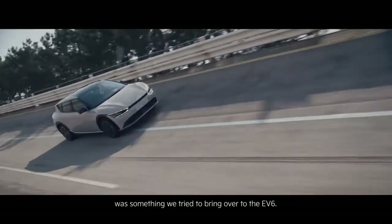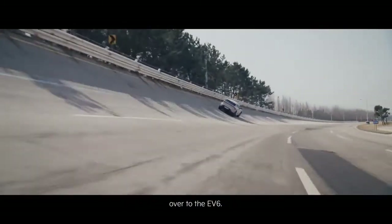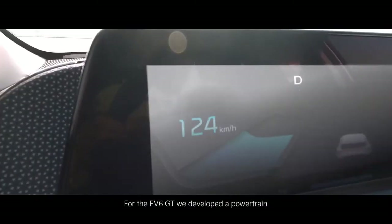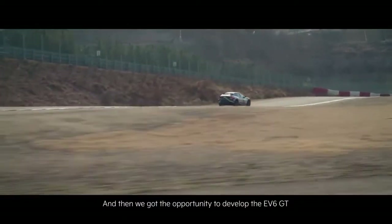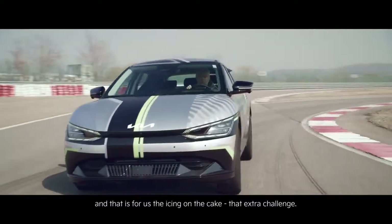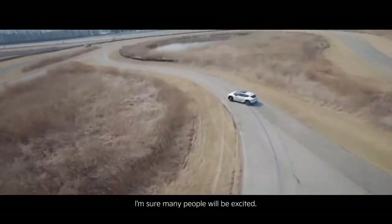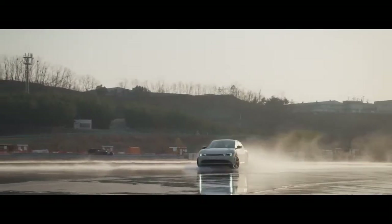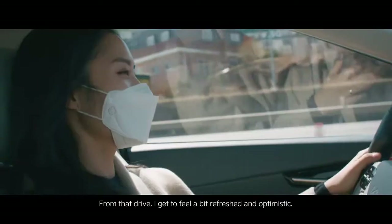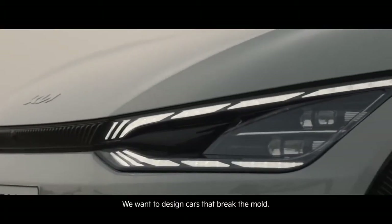The highest-performance EV6 GT is completed with a 430 kW class dual motor. The EV6 GT model is developed to enable confident control and dynamic handling in any driving condition based on Kia's technology, satisfying both eco-friendliness and high performance. The E-GMP platform dedicated to electric vehicles has the advantage of configuring a variety of models tailored to various purposes based on a modular configuration. By developing a high-performance version with a 430 kW class dual motor, Kia has formed a lineup that can satisfy even customers seeking the pleasure of driving.